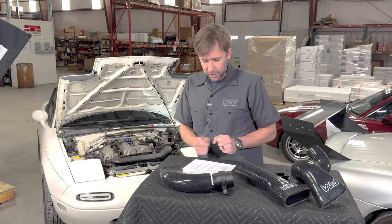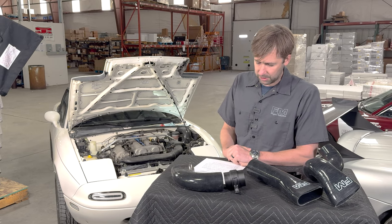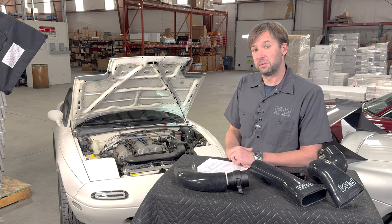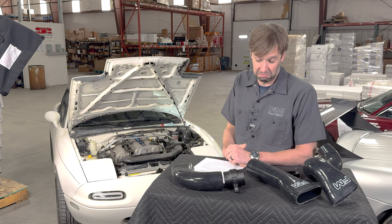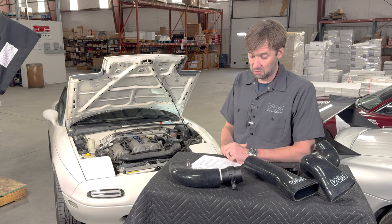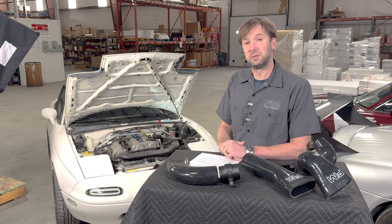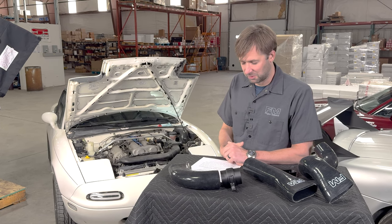Will you sell the firewall connection piece as a standalone for those who want to build a custom intake? Good question — not something we had considered, but I don't really see why not. I'm not ready to commit to it yet, but very possibly. We will look into that.